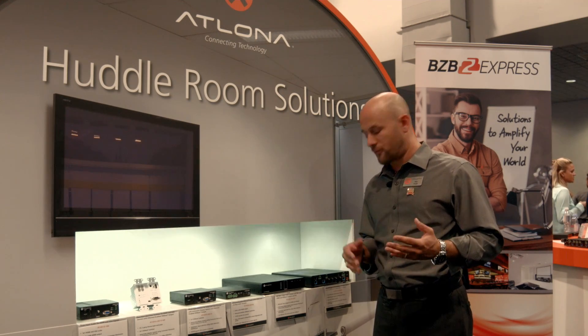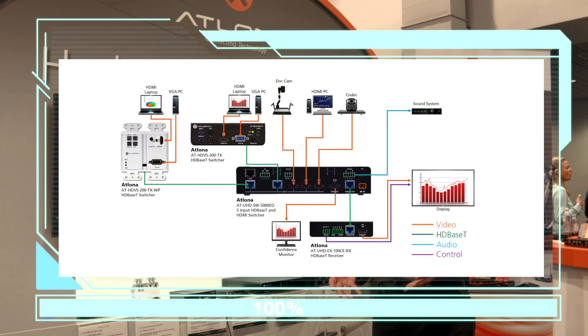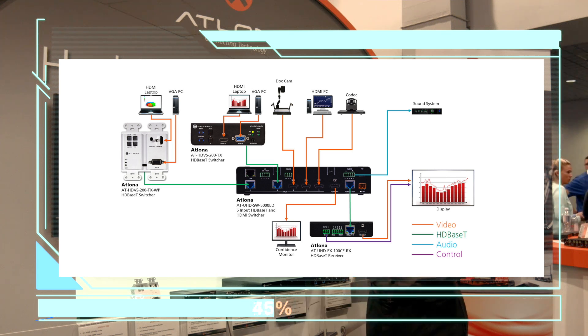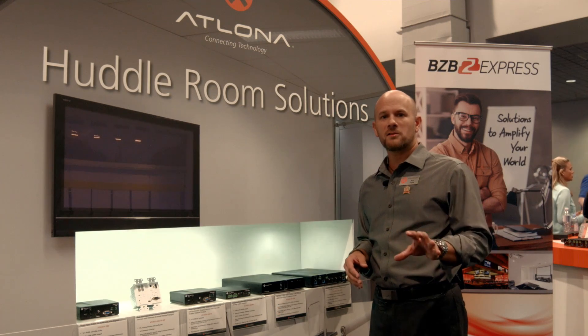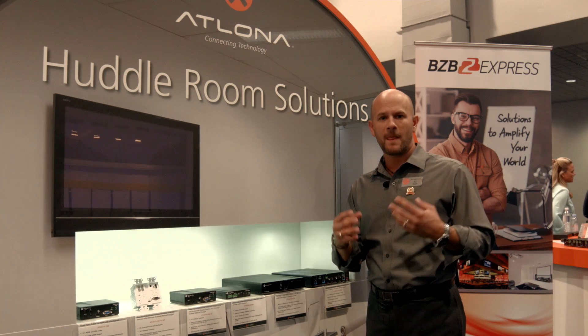Additionally, the product also offers three more HDMI inputs allowing for extra devices within the room — document cameras, bring your own device wireless applications, Blu-ray players, etc.